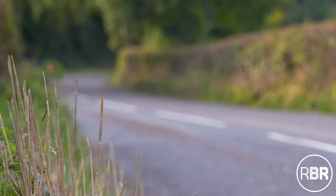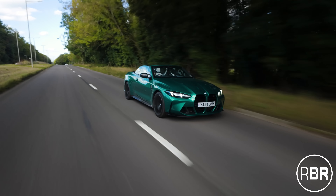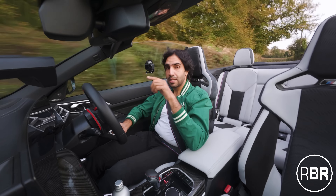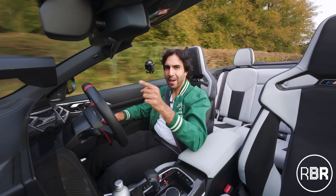Clearly there's more than meets the eye to this update. We're going to continue the drive in a minute. First let's go over the LCI update to remind you what makes the G-Series M4, then we'll come back on the road.